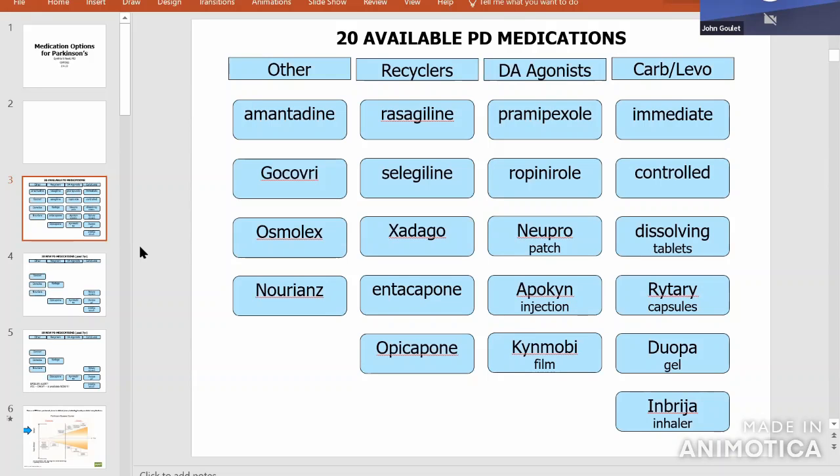One of the new medications is Duopa Gel. Duopa Gel is levodopa but delivered into the gut through a little medication port — kind of like a chemo port — and you wear a small pump on your hip in a fanny pack or vest pocket. Every minute of the day it delivers a little bit of levodopa into your system. Instead of doses running out and repeating, you're getting medicine every minute and it keeps levels steady, so your function is better and more consistent.